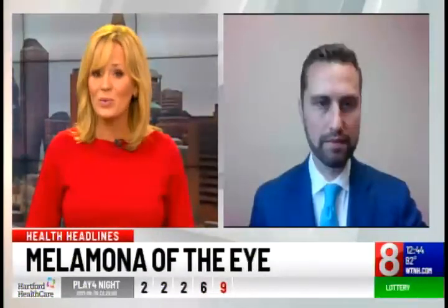Thanks Ashley. July is National Healthy Vision Month. Did you know that melanoma can strike the eyes? Here to talk to us about the condition is Dr. Scott Walter, Vice Chief of Ophthalmology at Hartford HealthCare. Doctor, welcome.